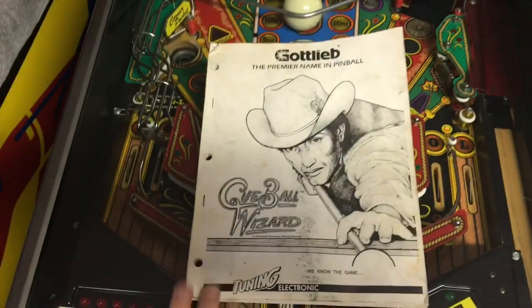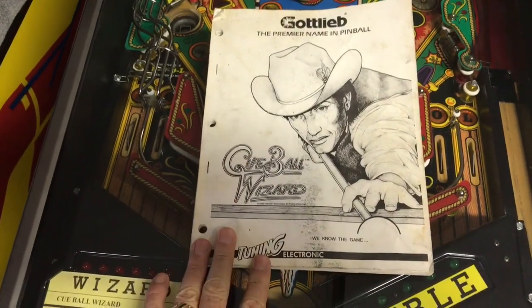Well, that's Gottlieb's Cueball Wizard. And a word of caution: with every pinball machine that you have, if you're looking for an owner's manual — which I was for this off eBay — so you can get the schematics and you can get instructions. Be careful what you order, because it's kind of funny — check this out. This manual off eBay was, I think, like 20 bucks, and as you see, everything looks good.